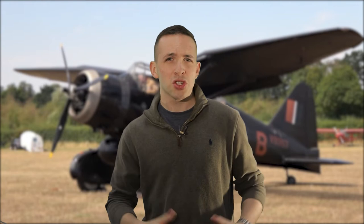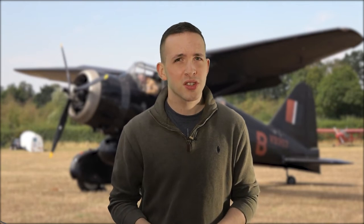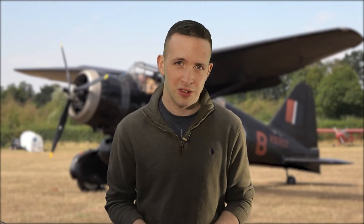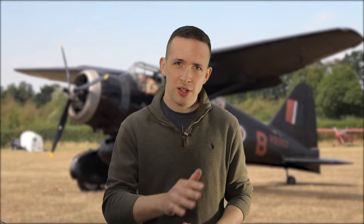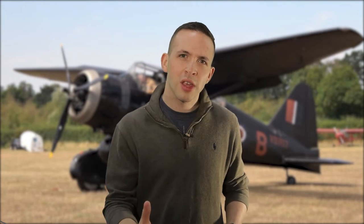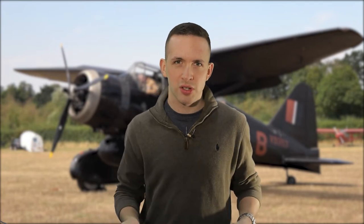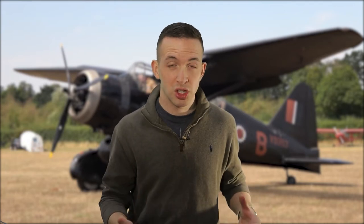Now what's a Westland Lysander, you might ask? This is the Westland Lysander. It hasn't enjoyed the fame of Spitfires, Hurricanes, or even Mosquitoes, but I think its job was just as cool, if not cooler than all those aircraft combined. It was designed in the 1930s for a war they thought would be fought like the First World War — relatively static with artillery. So it was used for army cooperation, artillery spotting, reconnaissance, and close air support, fitted out with some bombs and machine guns.